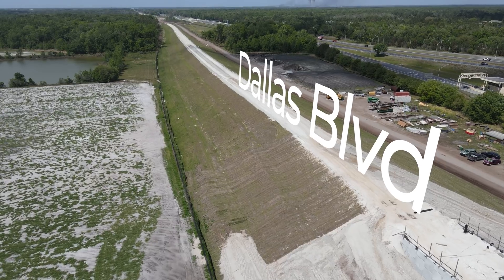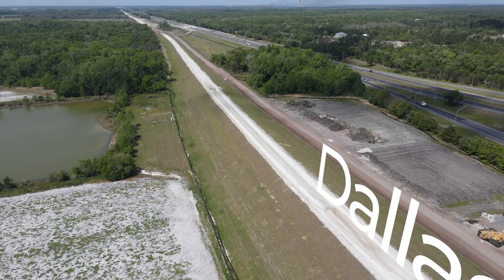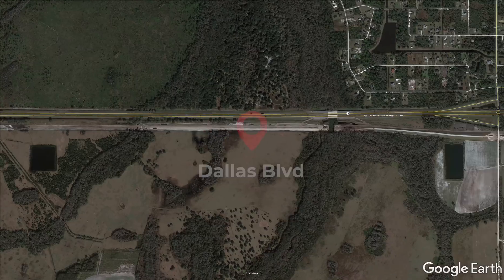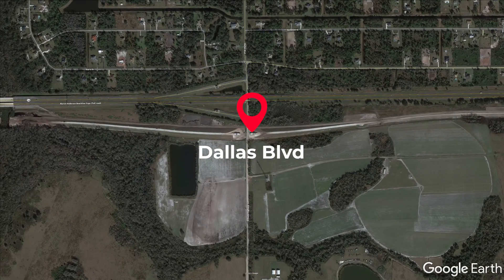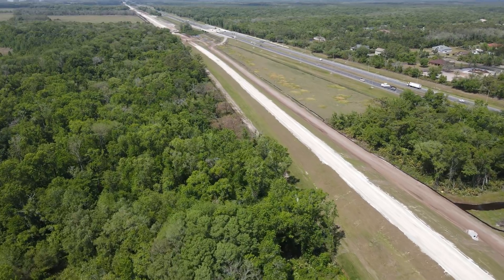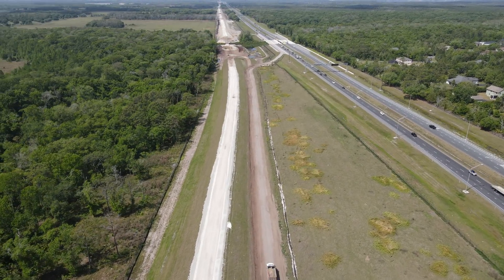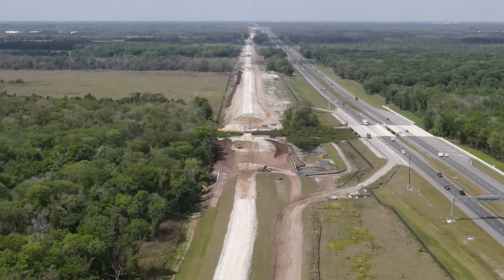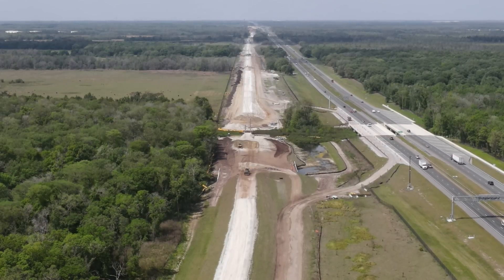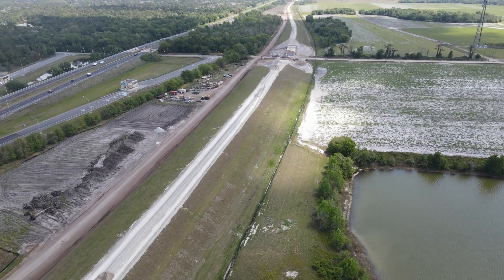Our next stop is at Dallas Boulevard, located about 4 miles east of the OUC rail line. This ramp is basically complete now. In the distance there is the worksite for the bridge over the Econ-Locahatchee River. The pilings for that bridge are in place so the crew should be working on forming the header soon. Here is an overview look along the entire ramp for this bridge.